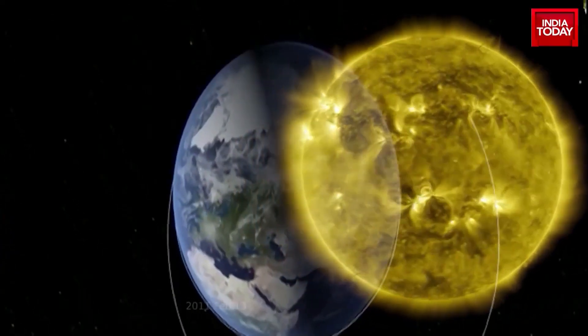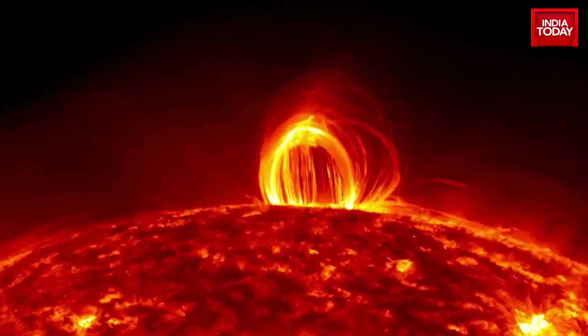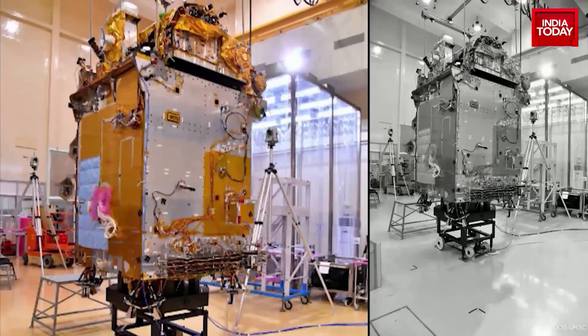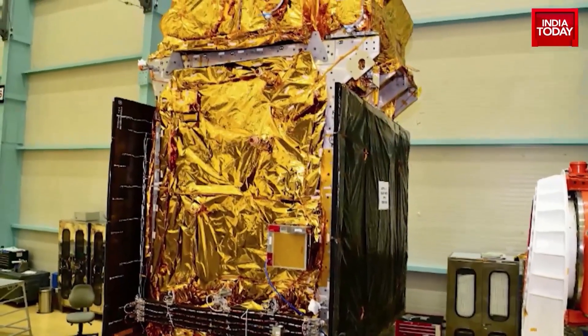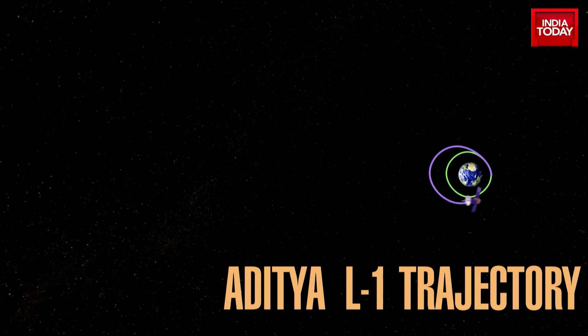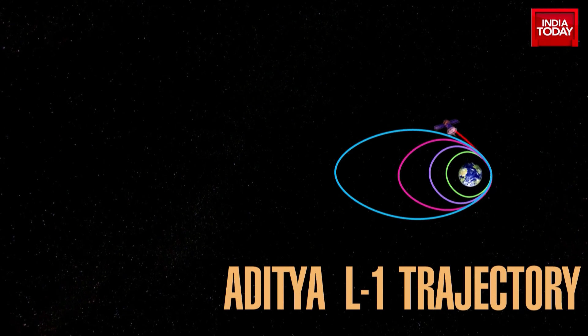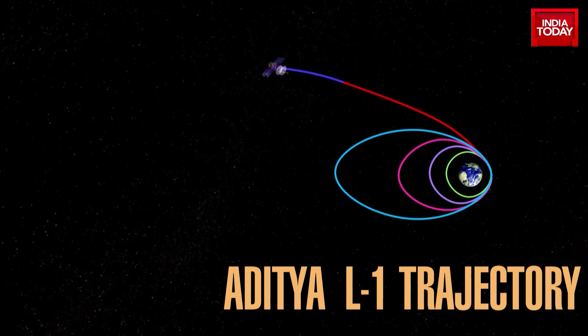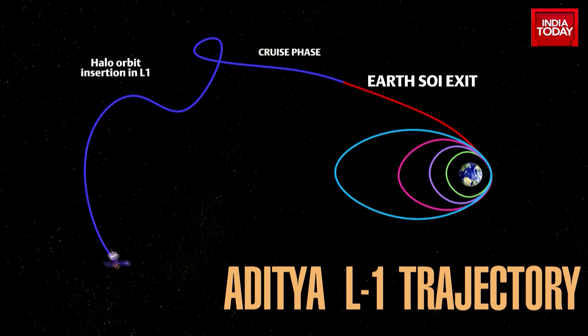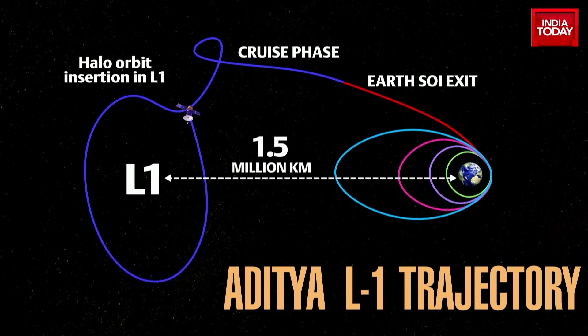The Sun is the main source of energy of this solar system and holds the biggest secrets of this universe. Aditya L1 of ISRO is the first Indian attempt to study and understand the Sun. Aditya will first be placed in Earth-centered orbit before embarking on a 150 million kilometer journey from Earth's sphere of influence to different viewing points around the Sun, and will be placed in a cruising position at L1 in the halo orbit.